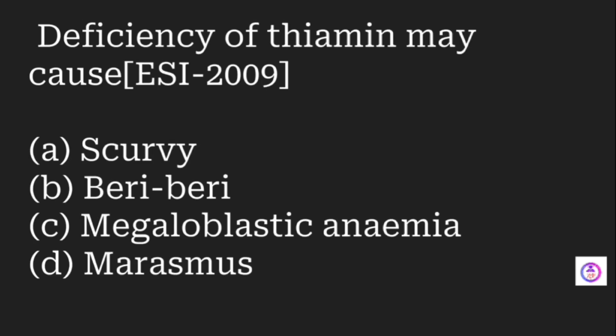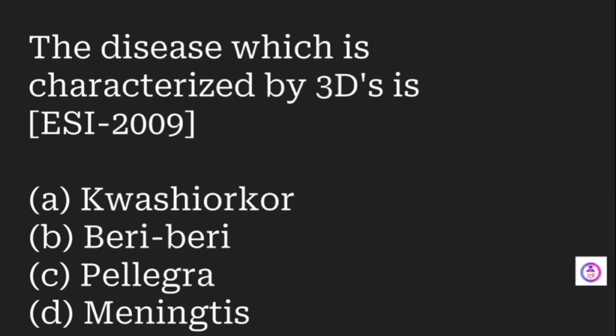Deficiency of thiamine may cause which condition? Options are scurvy, beriberi, megaloblastic anemia, and marasmus. Thiamine deficiency causes beriberi. The disease characterized by 3D is which? Options are kwashiorkor, beriberi, pellagra, and meningitis. The answer is pellagra.